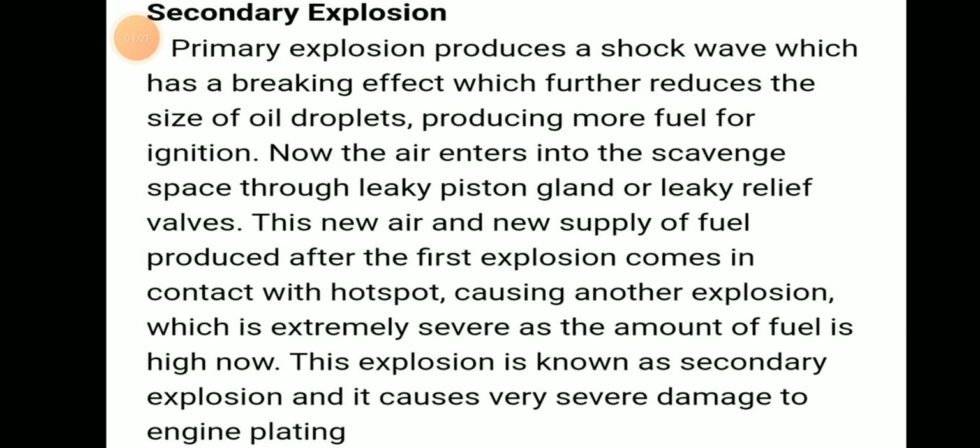Secondary explosion: the primary explosion produces a shock wave which has a breaking effect, further reducing the size of oil droplets and producing more fuel for ignition. Air enters the crankcase through leaky piston rings or the leaky relief valve. This new air and new supply of atomized fuel produced after the primary explosion causes another explosion — the secondary explosion — which will be extremely severe as the amount of fuel is now high.